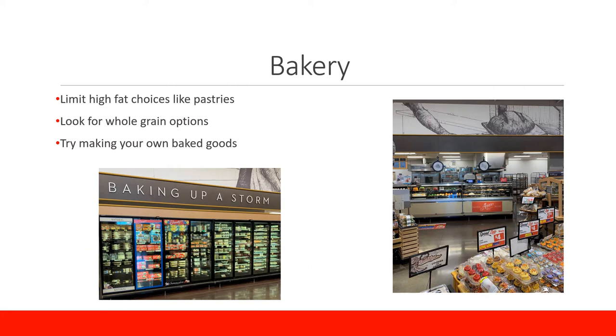The bakery section of the grocery store can be the most tempting, with all of the delicious looking pastries and baked goods. Pastries and similar items are loaded with sugar and fat and do not contain many healthful nutrients. Of course we can have these items every once in a while as a sweet treat, but consuming them regularly can wreak havoc on blood sugars and weight. Look for whole grain options such as whole grain bagels or multigrain bread. Whole grain means that all three parts of the grain — the germ, endosperm, and bran — are all included in the product.